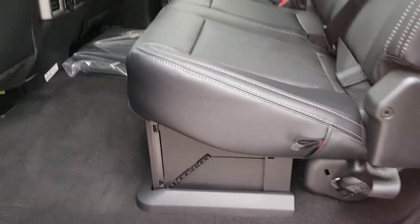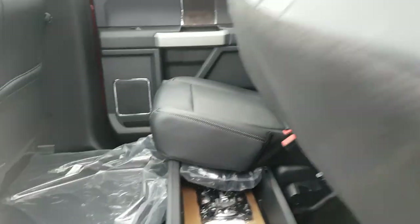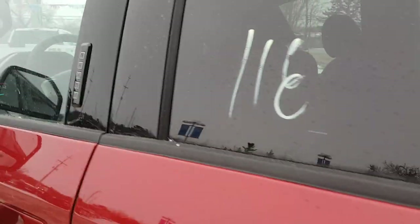You have extra storage under the seats — we just have the wheel covers there — and that other seat folds up for extra storage. Back here you have heated seats, three-prong power, and USB-A and C, which is awesome to have.